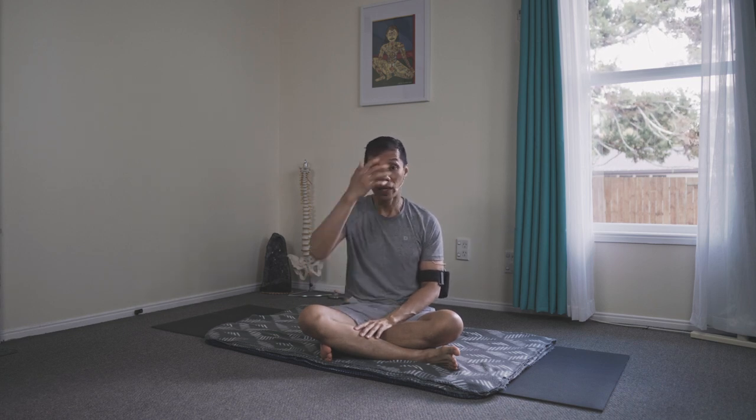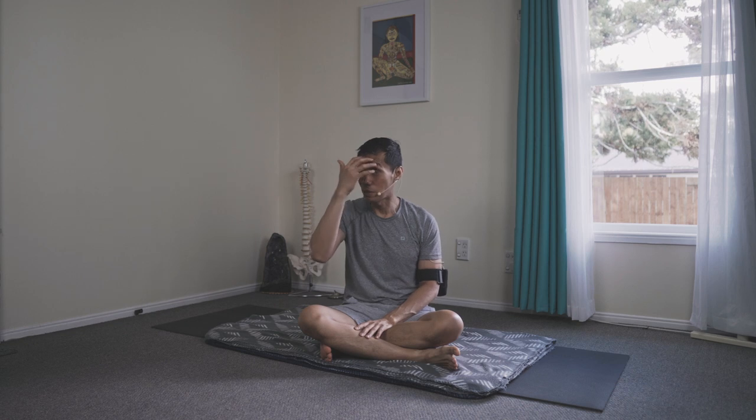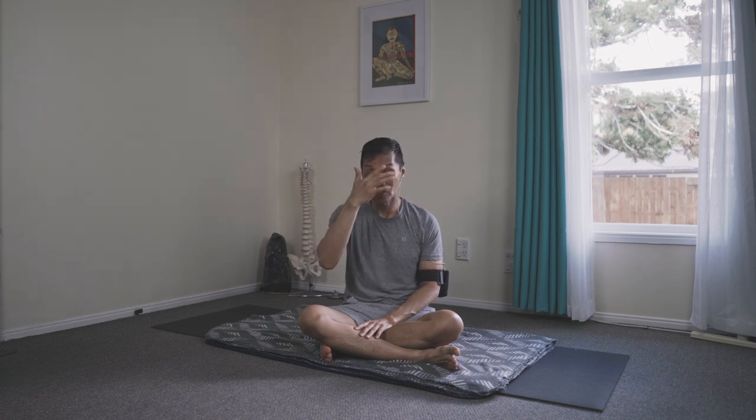When it comes to pranayama, helpful and accessible for all is the kapalabhati — although technically it's a shatkarma, not a pranayama. What kapalabhati does organically as you do the technique: it massages and stimulates the core, and it opens the frontal part of the brain and the optic nerves. It makes your senses sharper.